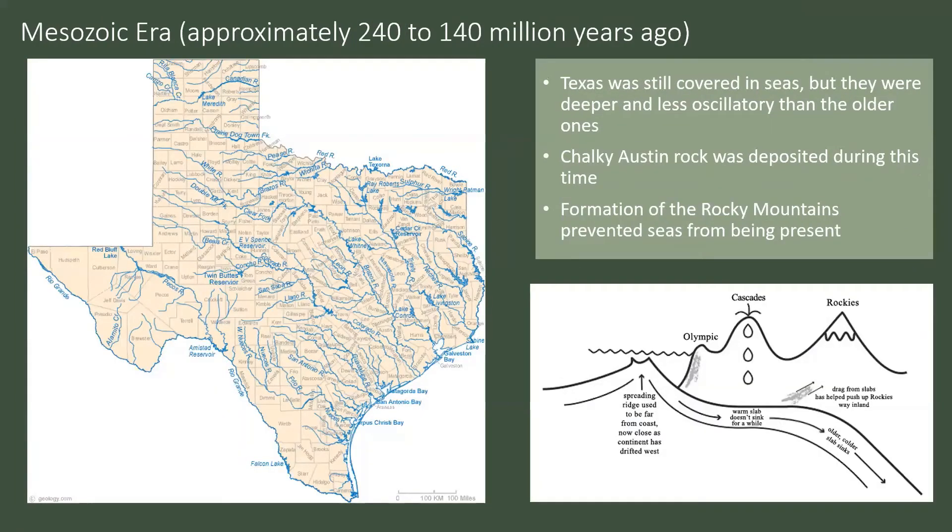Moving into the Mesozoic era — Texas was at this point still covered in seas in the southeast area, but they were deeper and less oscillatory than the older ones. These deeper seas allowed things such as the chalky Austin rock that we see. The formation of the Rocky Mountains to the northwest prevented more water coming in from that direction, and it encouraged more rivers to form as sediments were being brought down from the Rockies all the way out into the Gulf of Mexico. A lot of the sedimentary rocks we see along our rivers were brought in from the Rocky Mountains and deposited down in south Texas.